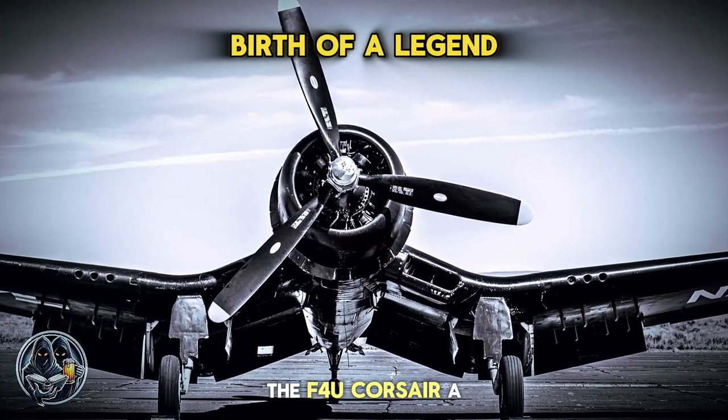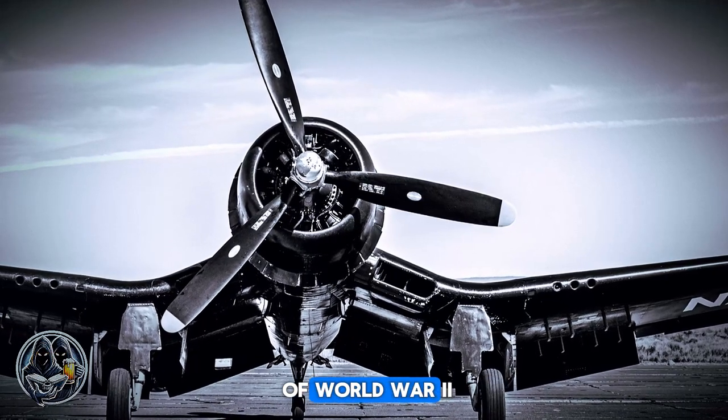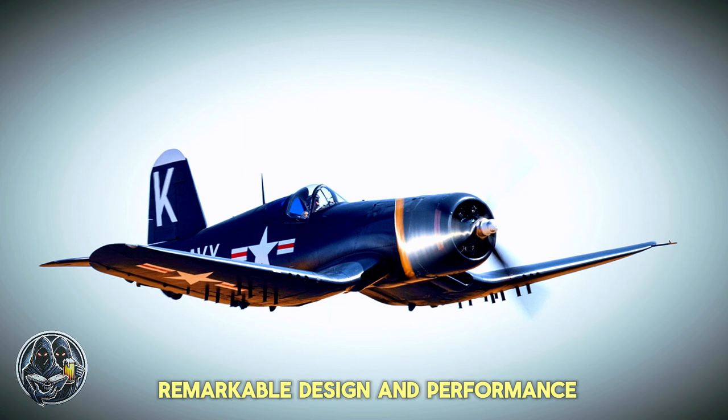The F4U Corsair, a name synonymous with power and grace, emerged from the crucible of World War II as one of the most iconic fighter aircraft ever built. Its legacy is etched in the annals of aviation history, a testament to its remarkable design and performance.